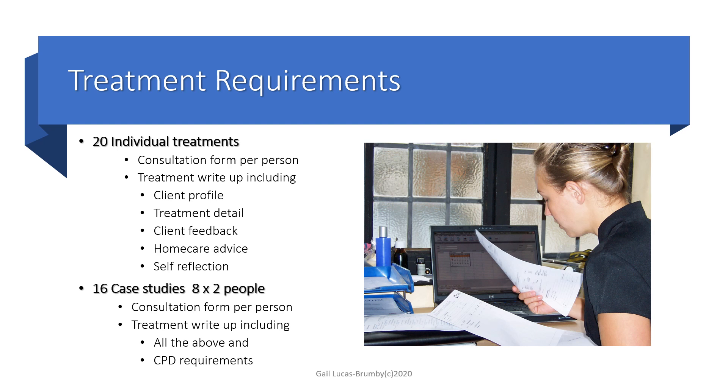The case study and treatment requirements for your body massage course require that you do 20 individual treatments. This means you can do legs, stomach, arms, head, face, neck, feet. You have to write up 20 individual treatments.